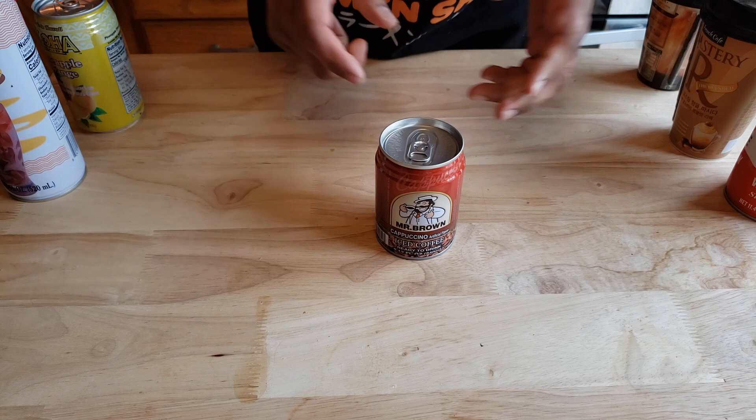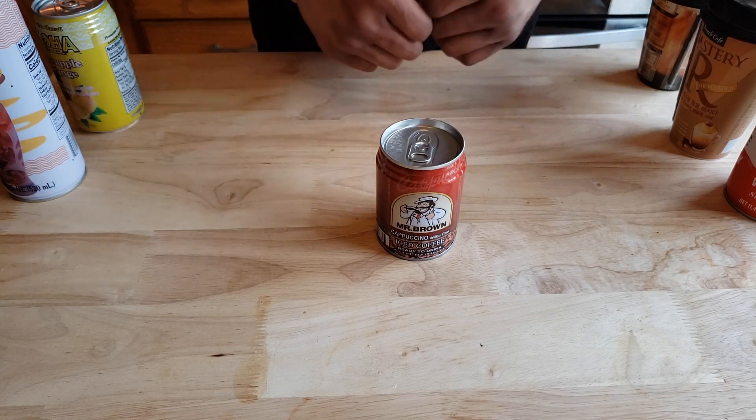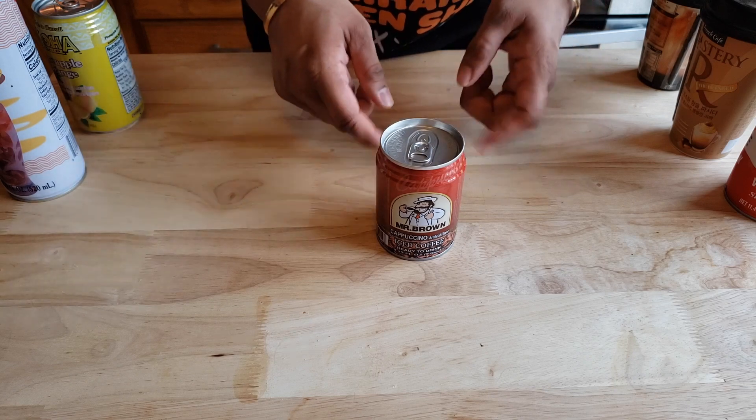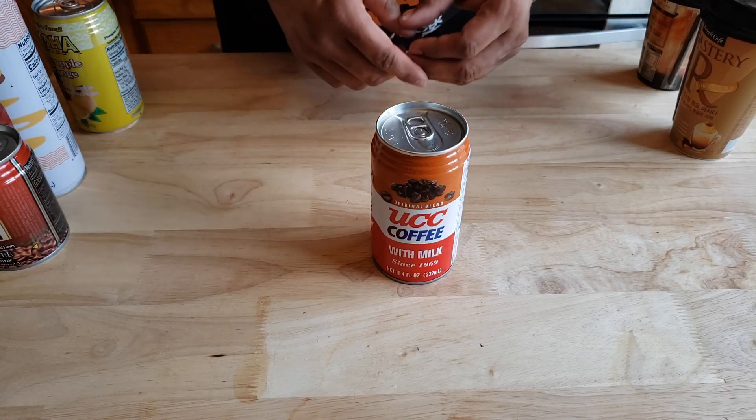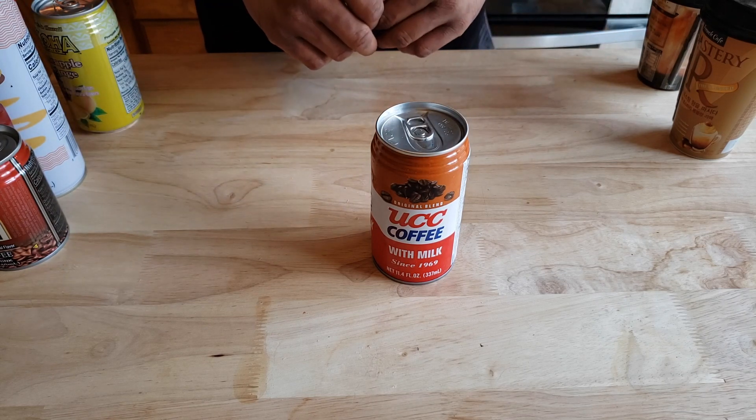Next up is an old friend of ours, Mr. Brown. We've actually reviewed several of his drinks, but never seen the cappuccino till now. I'm excited about this one. In Japan, canned coffee is very popular, and this is the company that started it all. I'm interested to see how this is going to be.